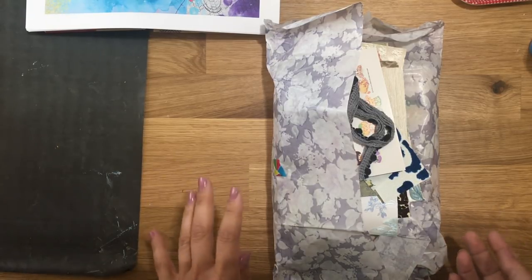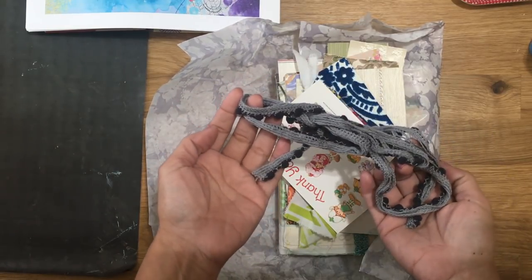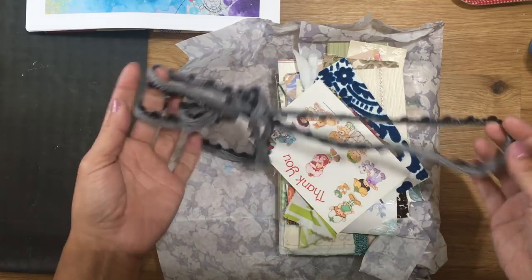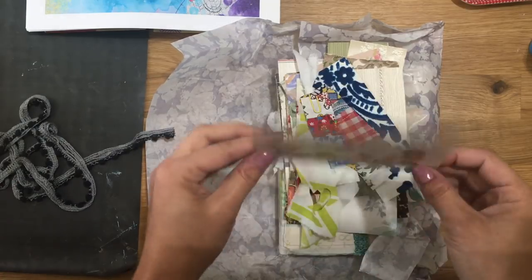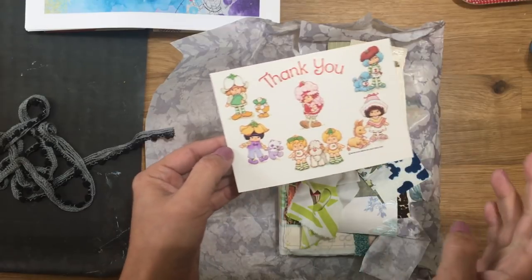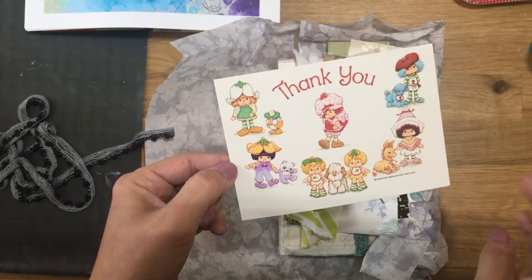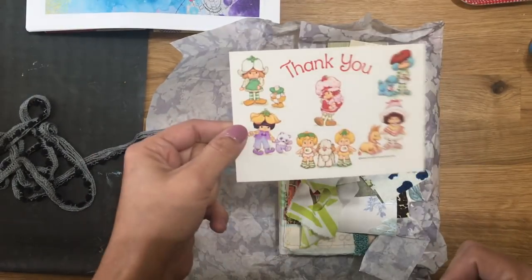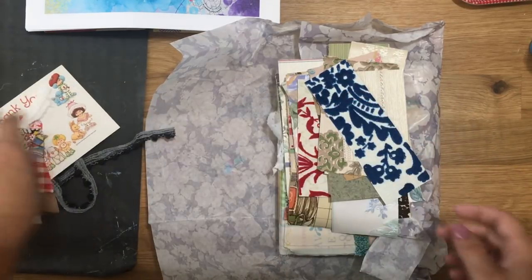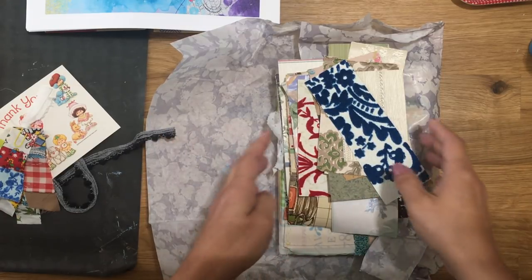She just put out, I believe, 24 of them. This is my third journal from her. It always comes wrapped in this cute little trim that you could definitely reuse. This was my era of Strawberry Shortcake — not Strawberry Shortcake now. She also gave this little postcard, which I thought was cute.